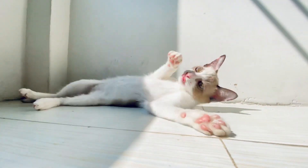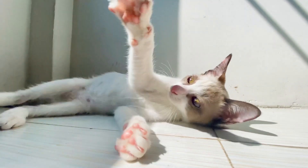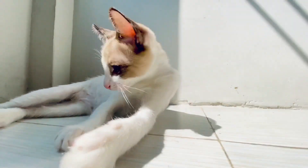7. Provide comforting scents. Place items with comforting scents, such as unwashed bedding or clothing that carries your scent, in areas where your cat spends time, to help them feel secure and relaxed.